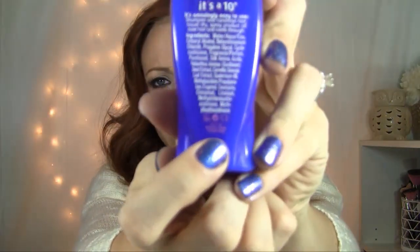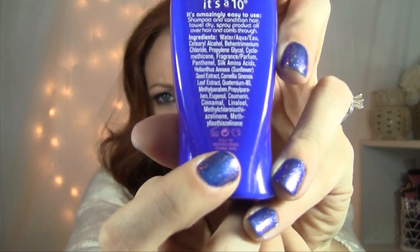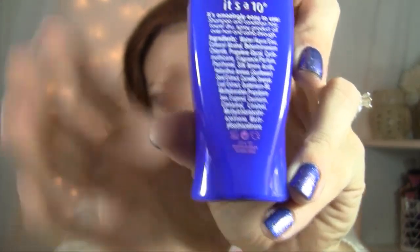It's Leaping Bunny approved. It has a little Leaping Bunny logo right there — that little tiny bunny means it's A-OK by bunnies everywhere.